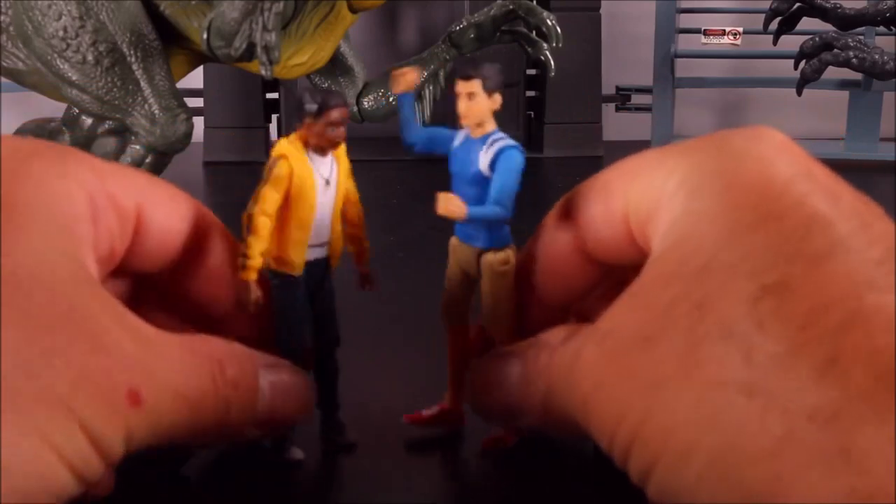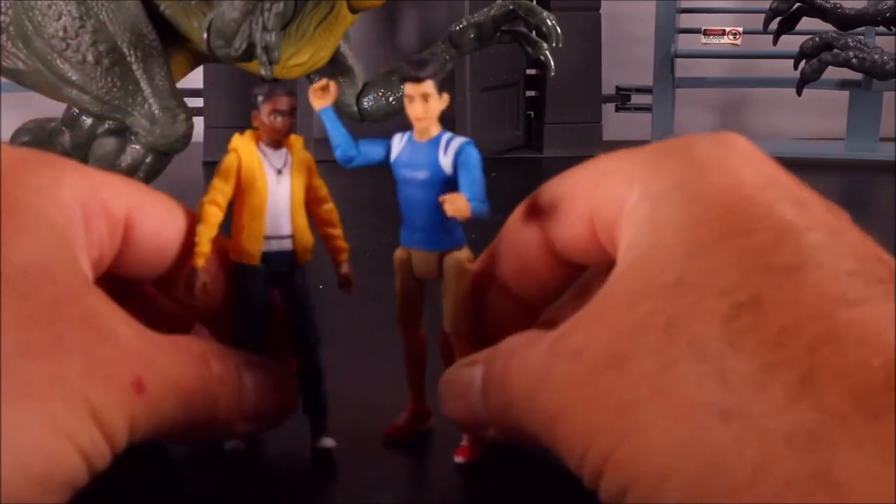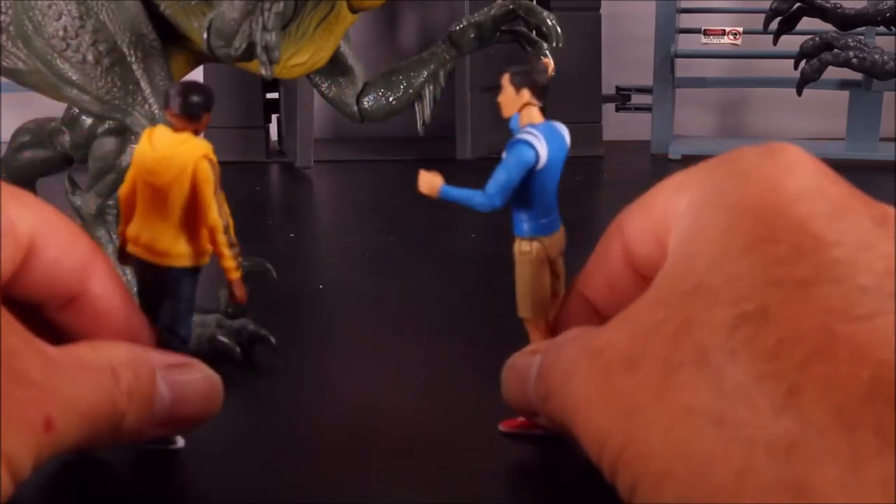So Darius has Kenji as his pal. Put it there, pal. Let's go — let's get this Scorpios Rex!